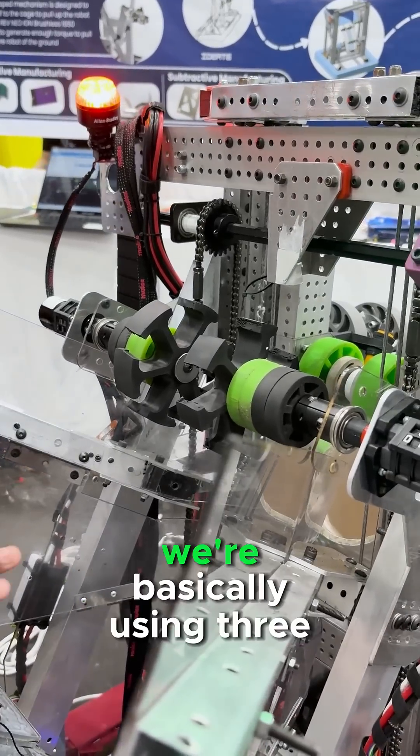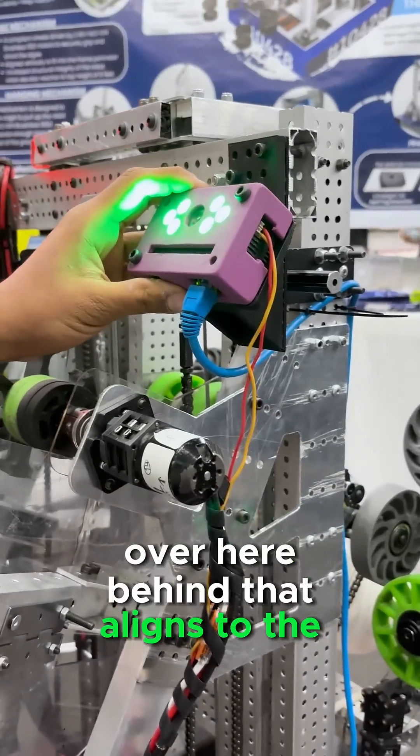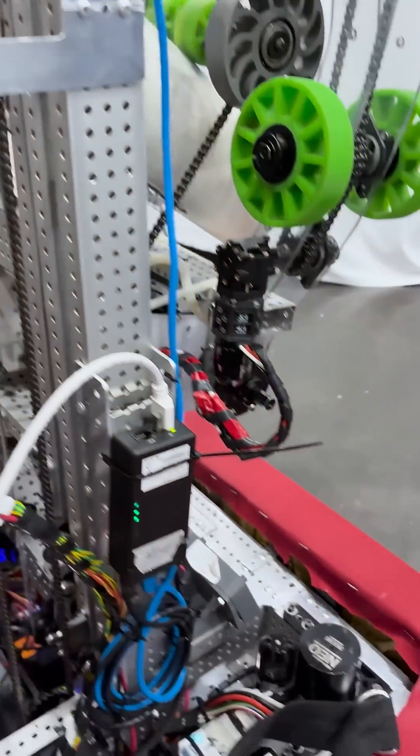We are basically using three limelights, and that's how we align to all the elements of the game. We have one limelight at the back that aligns to the station where the algae portal goes inside, and two limelights in front that align to the reef. That basically comprises all the creative parts of our robot.